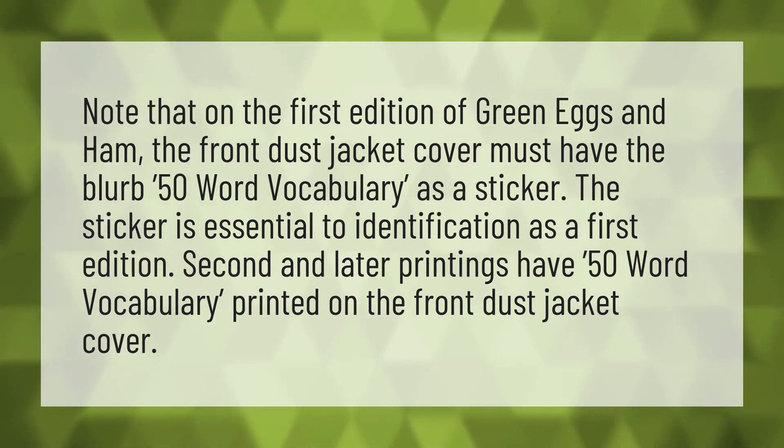Second and later printings have '50-word vocabulary' printed on the front dust jacket cover.